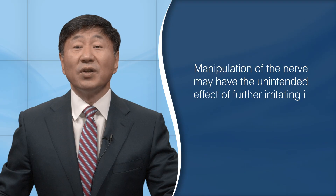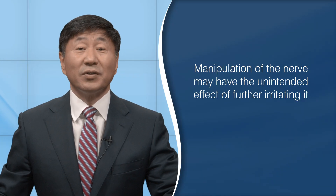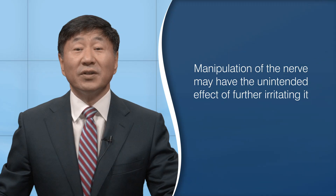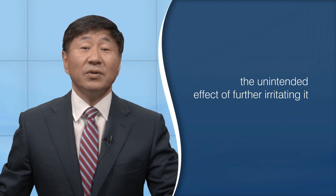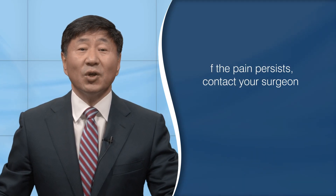During surgery, the manipulation of the nerve may have the unintended effect of further irritating it. This can cause the swelling to worsen and result in increased pinching of the nerve. So although the herniated disc or bone spur is removed, the nerve is still irritated. The nerve should eventually return to its normal size, but if the pain persists, contact your surgeon to let them know.